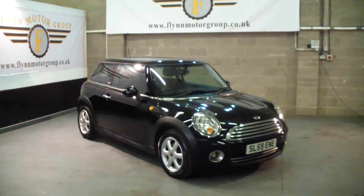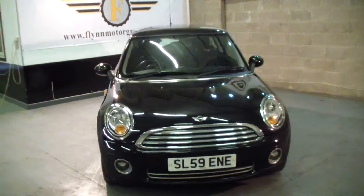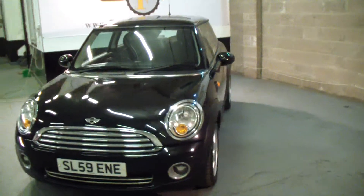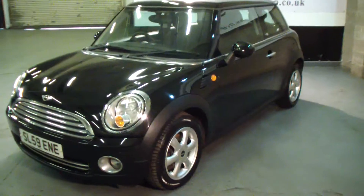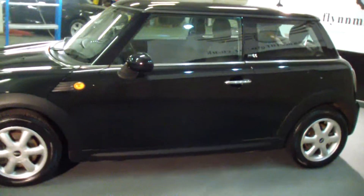Good afternoon and welcome to Flynn Motor Group. Here we have the 59 plate, which is the end of 2009 going into 2010 Mini First. This is a new style, the facelift.